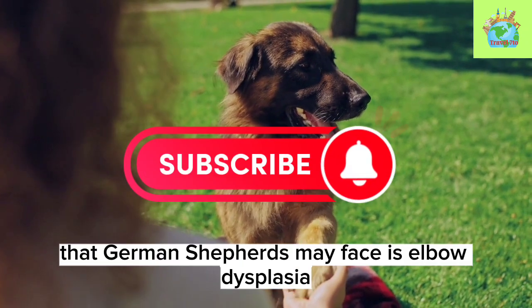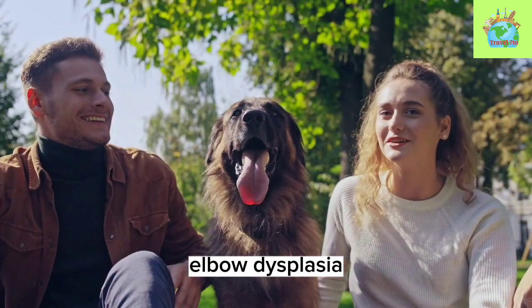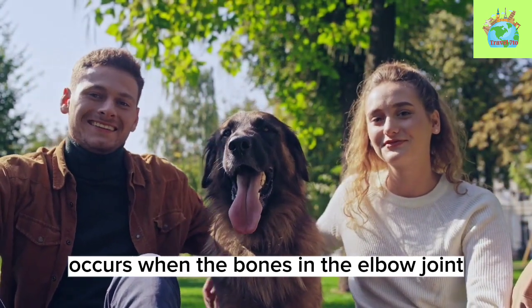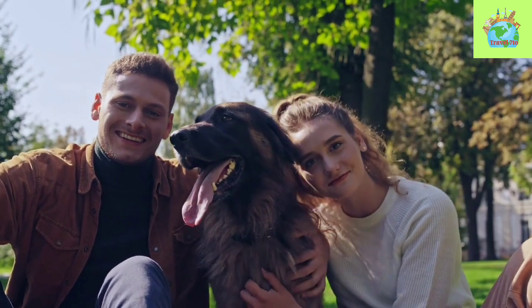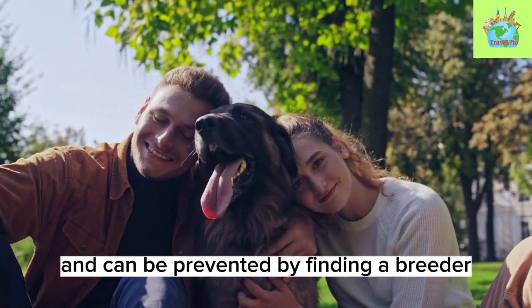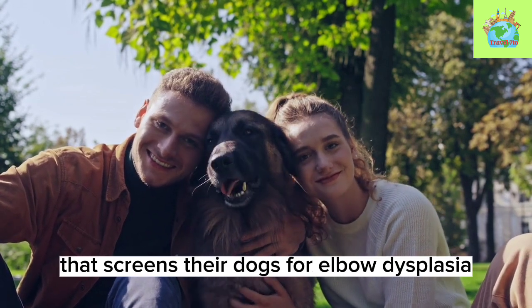Another health issue that German Shepherds may face is elbow dysplasia. Elbow dysplasia occurs when the bones in the elbow joint don't develop properly, causing pain and stiffness. This condition is also genetic and can be prevented by finding a breeder that screens their dogs for elbow dysplasia.